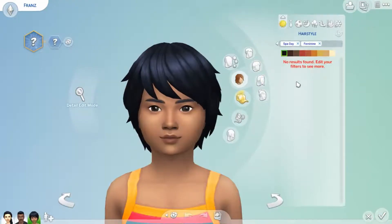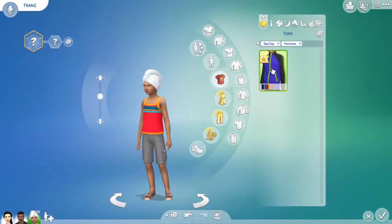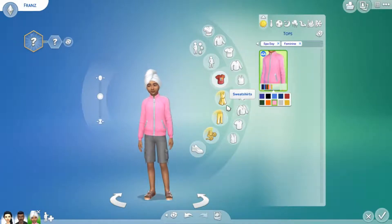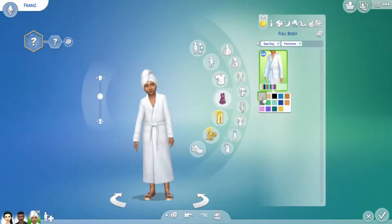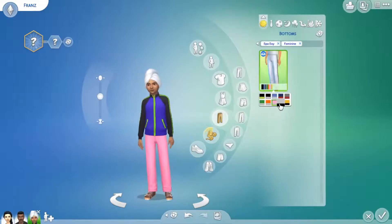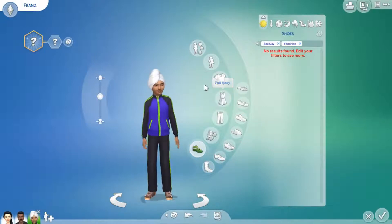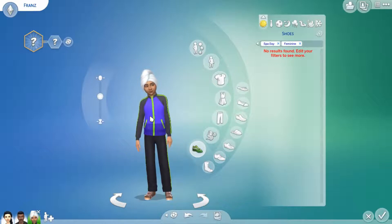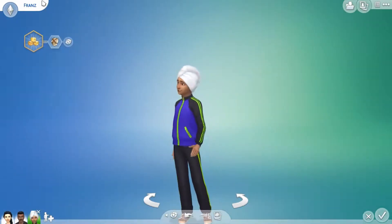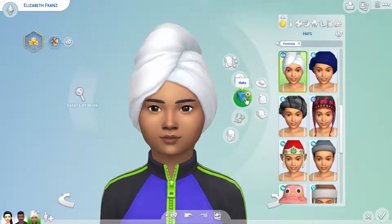For kid sims — no new hairstyles, which is a bit sad. We do have this head wrap, which is good. We only have one top as well, which is a little bit sad. Compared to other packs, children are lacking in CAS. They have bathrobes though, which suggests kids can still get a spa treatment — I would be incredibly upset if kids couldn't go to the spa. Kids get a total of four CAS items, which is a little bit sad. I feel bad for Elizabeth France — she deserved better, really. My poor child.